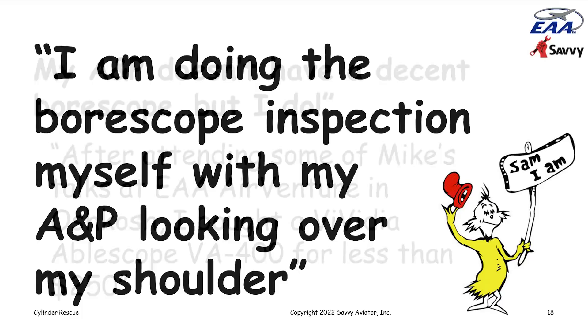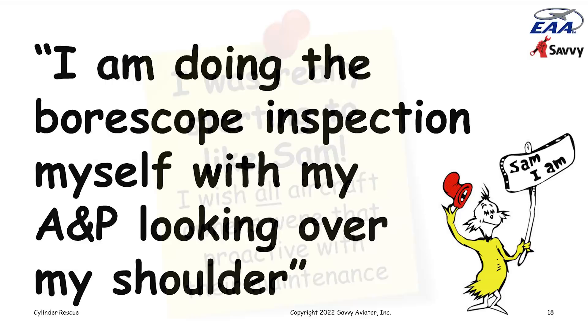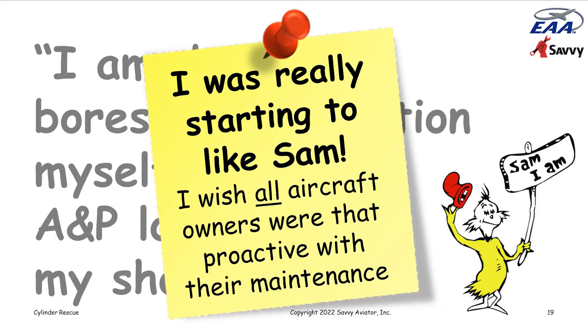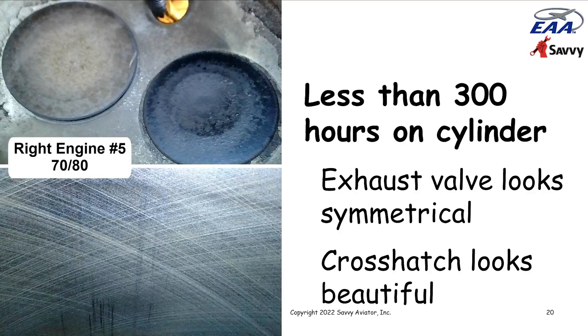They did the borescope inspection and he got a bunch of really nice images and sent them to us to look at. Cylinder number five on the right engine — not one that flunked the compression test, in fact it was very good at 70 over 80 — looked really, really beautiful. The exhaust valve appeared perfectly symmetrical with no signs of hotspots, and the cylinder walls still had a beautiful crosshatch pattern from the honing, looking like they'd barely worn at all.